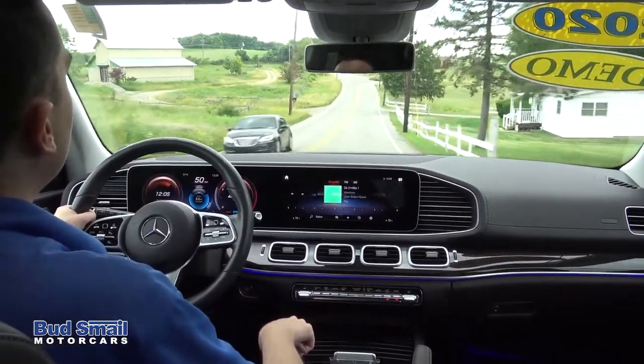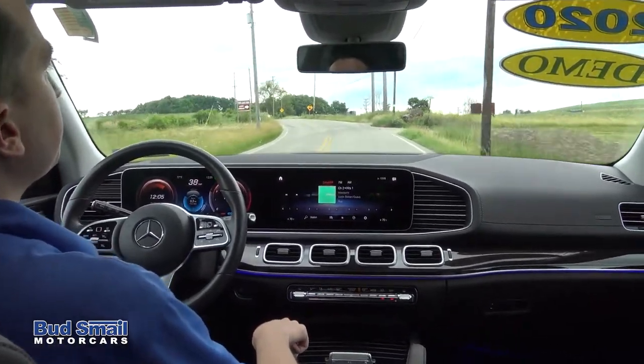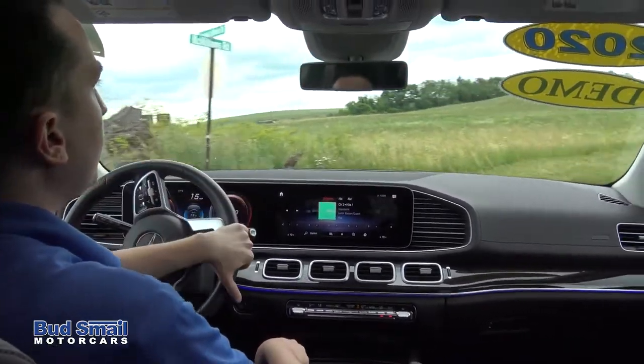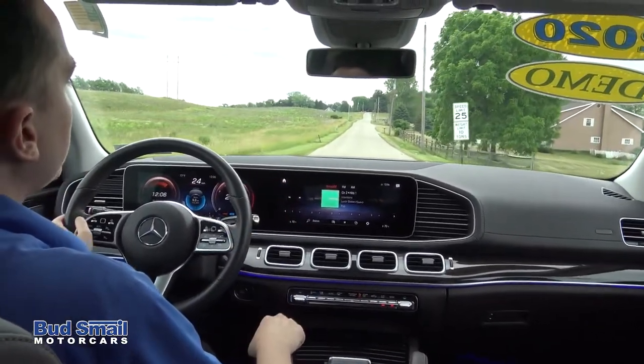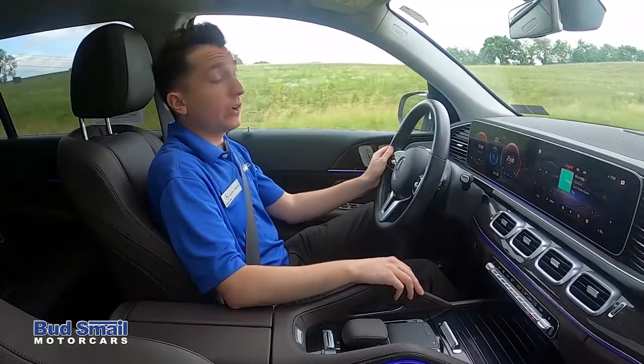You want to take a turn at 50 or 60 miles an hour in a Mercedes SUV and it's really easy to do so. Something else which is new and has changed is you now have voice capability like you never had before.